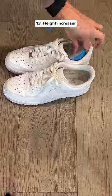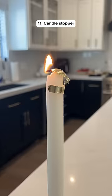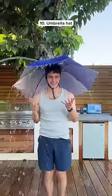This is a height increaser which you can put inside your shoes and it can add two inches to your height, which is perfect for short kings. This is a candle stopper that has a spring so it can extinguish the flame all by itself. This is an umbrella hat so you don't have to use your hands to hold it and it helps you stay dry when it's rainy.